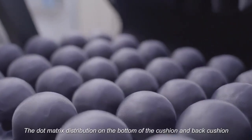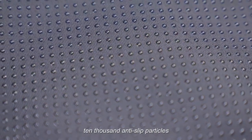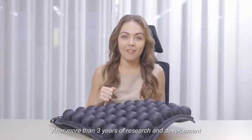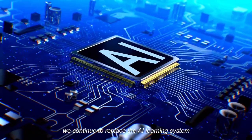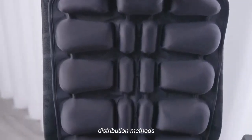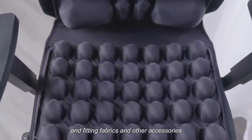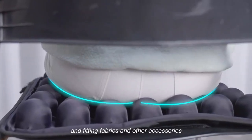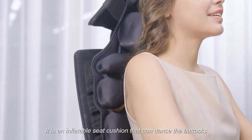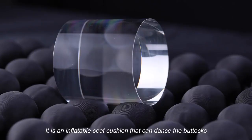The dot matrix distribution on the bottom of the cushion and back cushion features 10,000 anti-slip particles. After more than three years of research and development, we continue to update the AI learning system — choosing different silent motors, airbag sizes, distribution methods, and fitting fabrics. This has finally formed a relaxing, comfortable, and automatic body-fitting cushion.